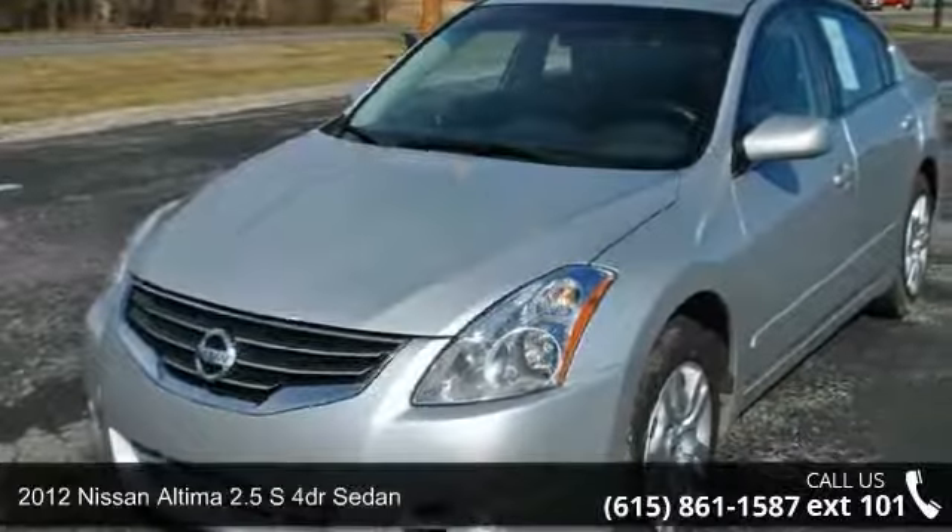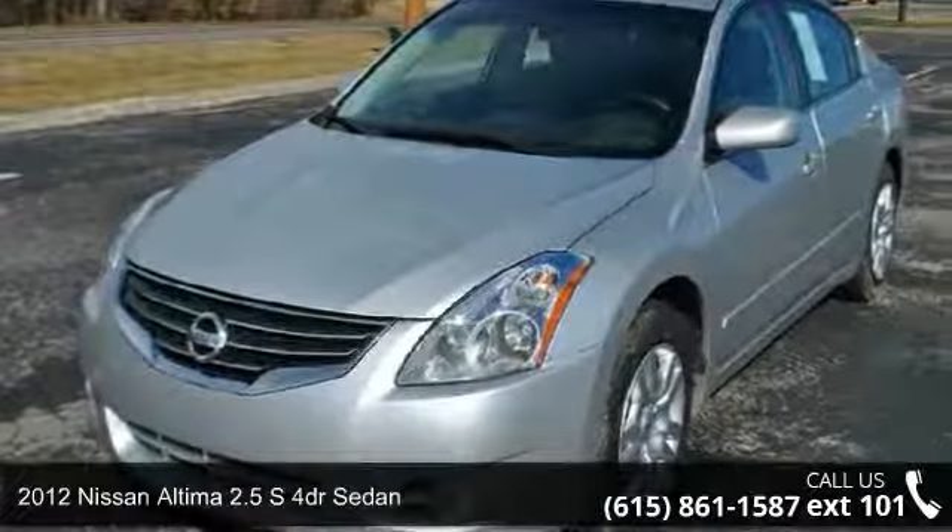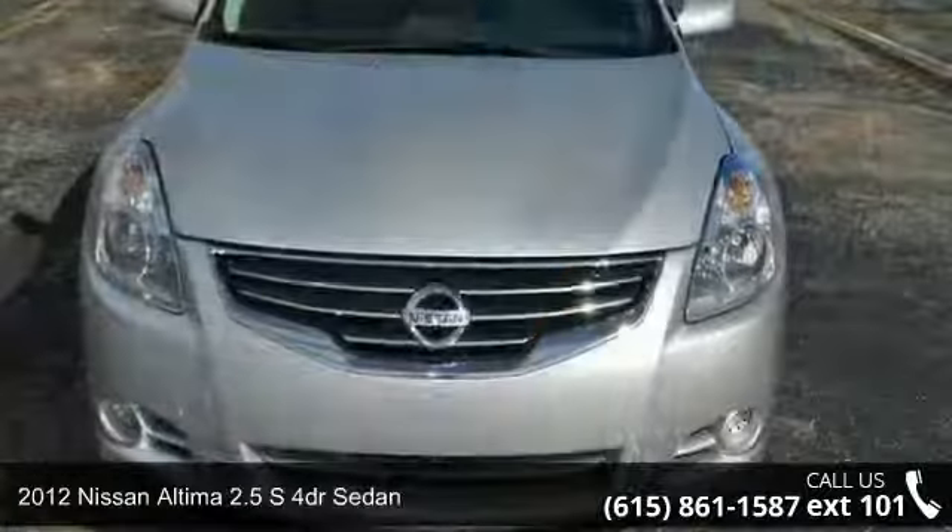Presenting the 2012 Nissan Altima. If you are looking for a first-rate auto, this one could be yours today.